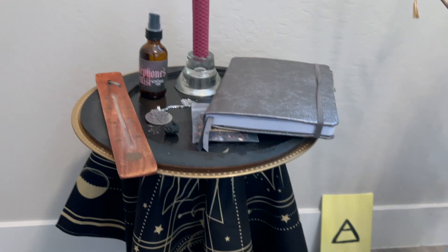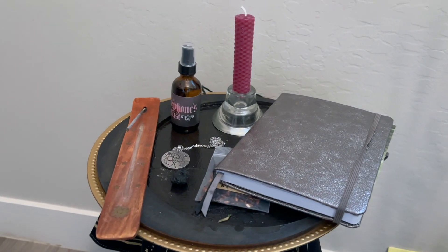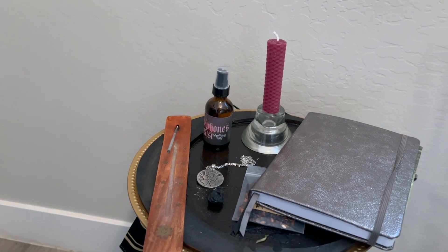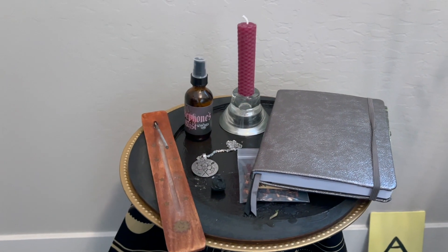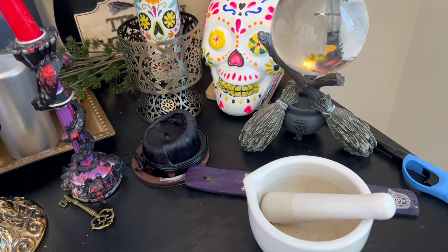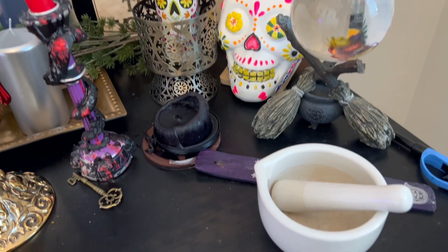Now let's get into the altars. This is for Persephone — this is a recent altar space. That book right there is dedicated to her; that's her grimoire. Those are some herbs there for her, just a candle and a spray. I got that in the Witch's Root box.